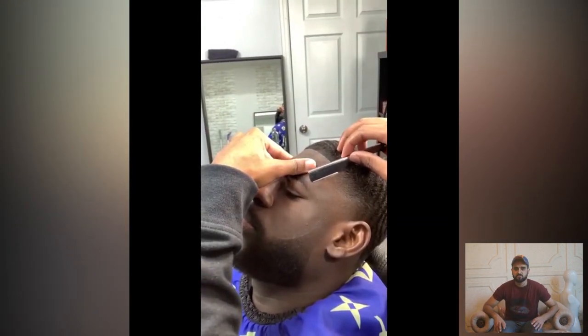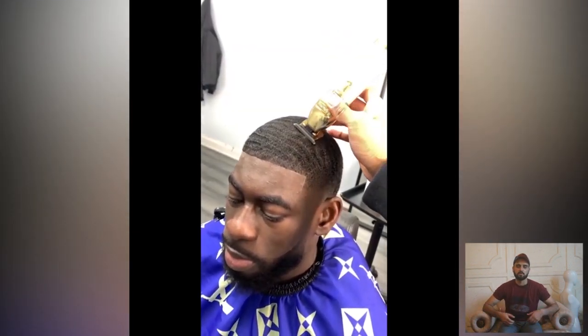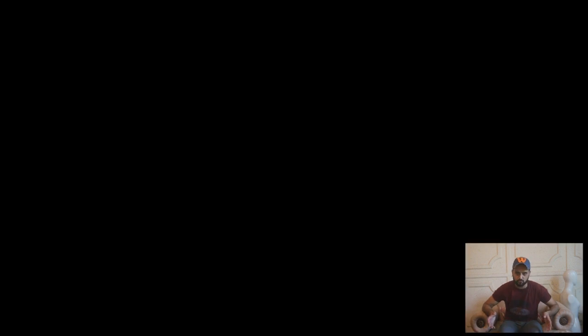Anyway guys, this is the last haircut of the day. Thank you so much for watching our videos. Don't forget to subscribe to our channel and turn on post notifications to get updates. Thank you so much.